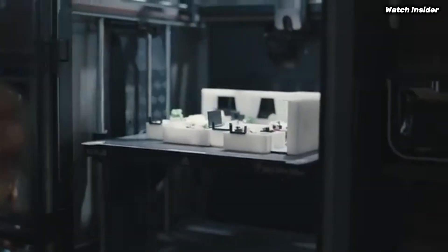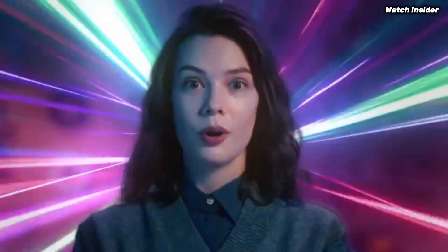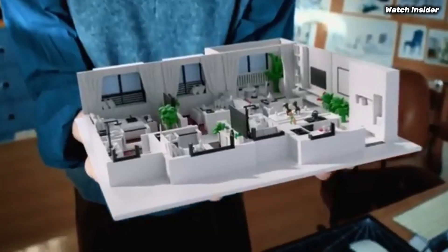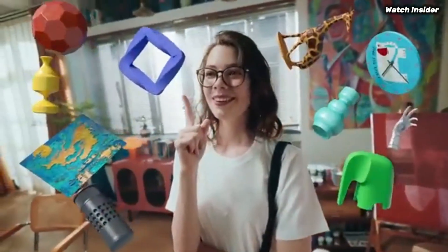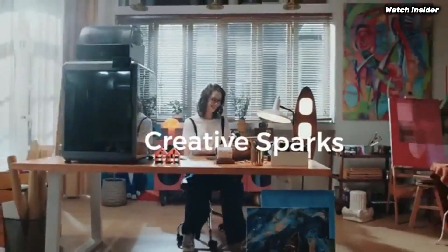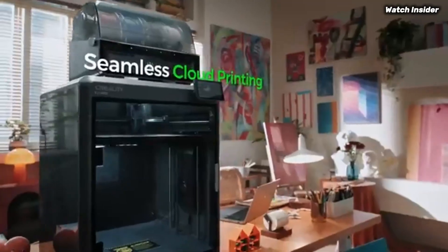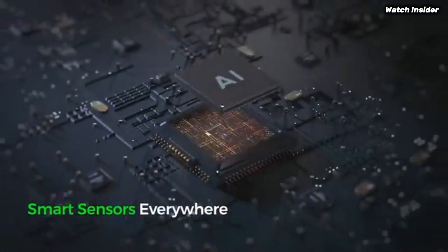Additionally, the auto bed leveling feature ensures a hassle-free calibration process, helping you achieve perfect prints right from the start. When it comes to print quality, the K2 Plus does not disappoint — it produces detailed and precise prints with a smooth finish, whether you're creating intricate models or functional prototypes. The printer supports a wide range of filament types.